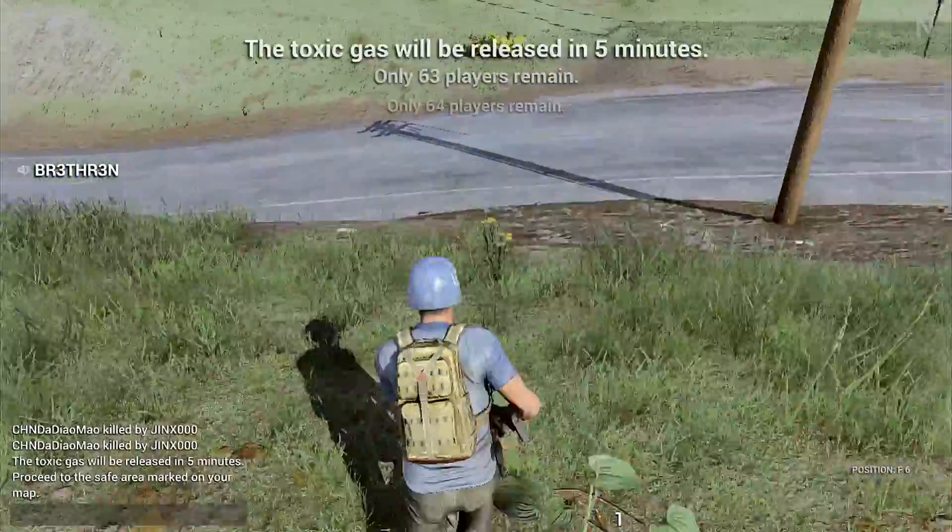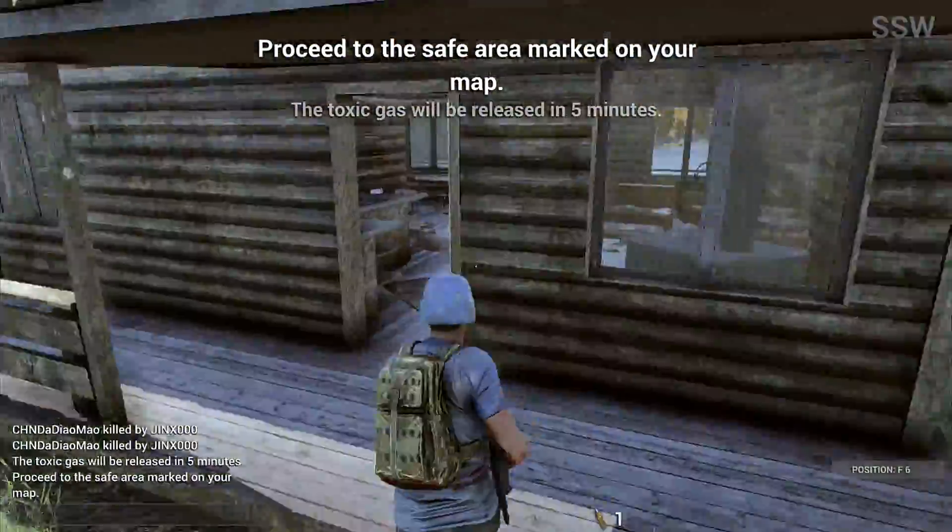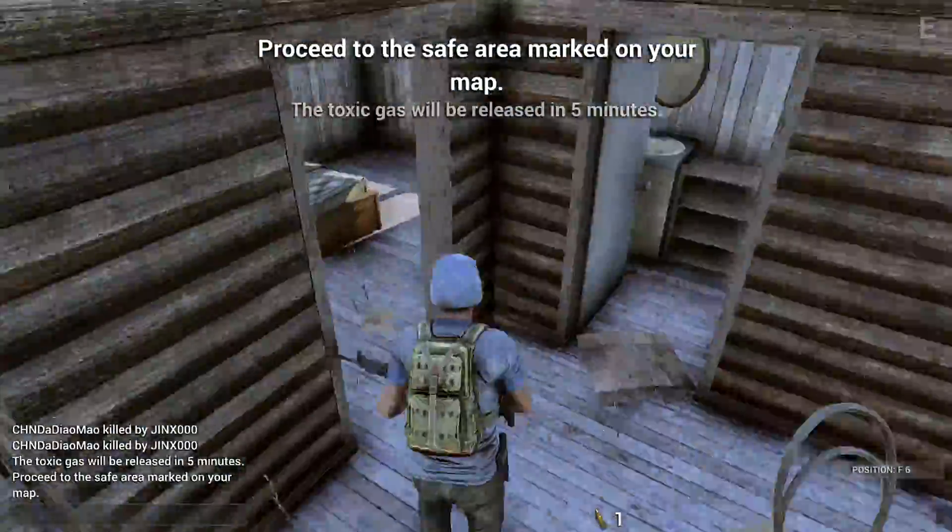I also heard rumors of being able to eat raw meat and stuff like that if you turn into a zombie. They didn't specify it in the change log, but that would be cool to see as well.